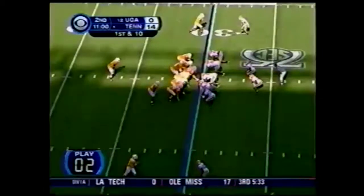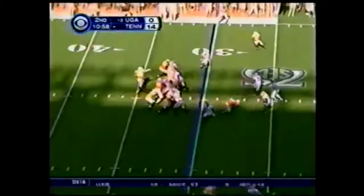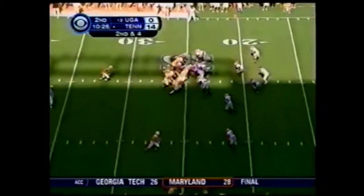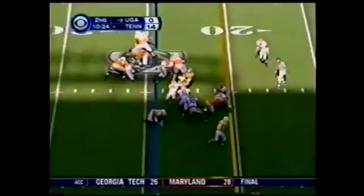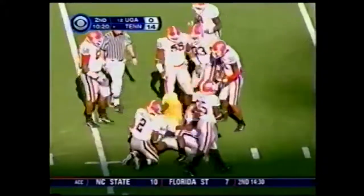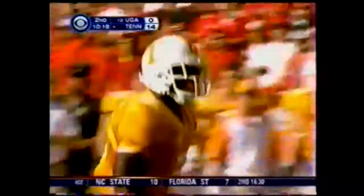Ainge again, changing it up at the line of scrimmage. Three-step drop, throws far side — driven up. They've earned it. They have earned it by playing good football. Hardesty spins inside the 15-yard line.